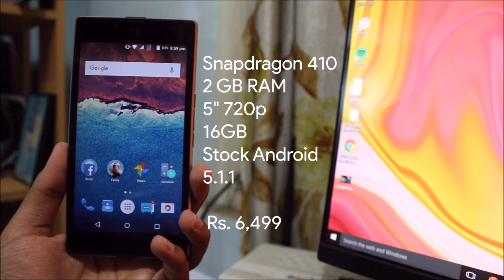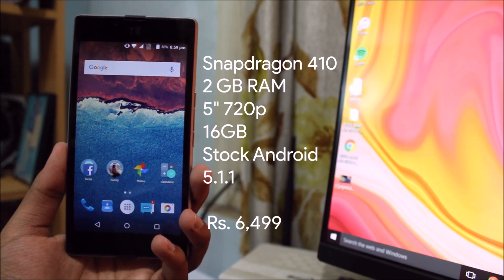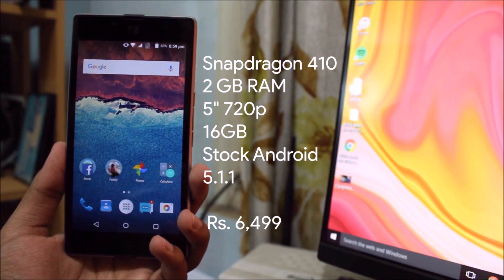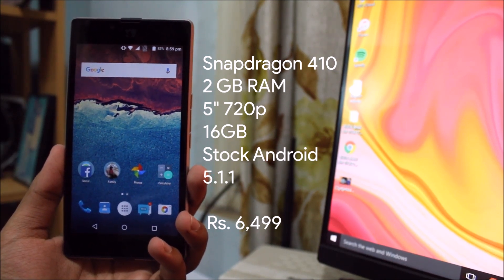The phone has a quad-core Snapdragon 410 clocked at 1.5GHz, 2GB of RAM, a 5-inch 720p display, 16GB of expandable storage and stock Android 5.1.1 Lollipop.